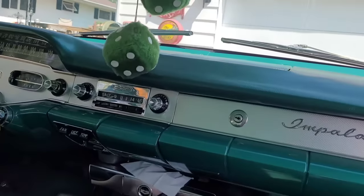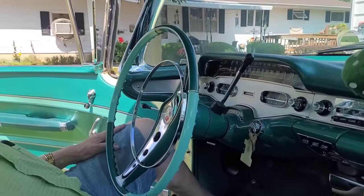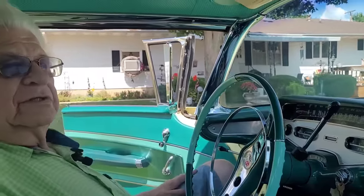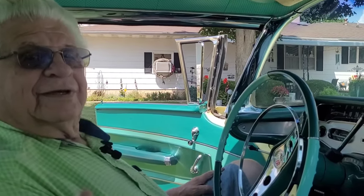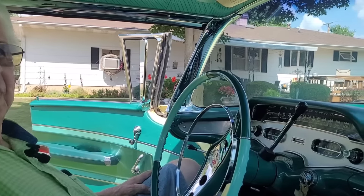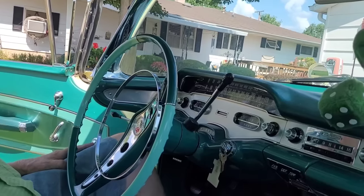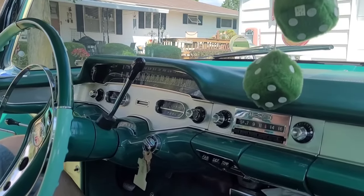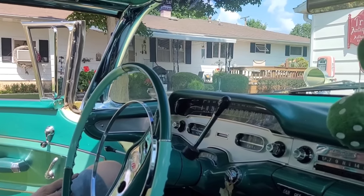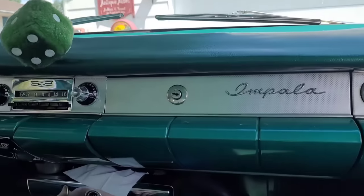I bet there's not another '58 Chevy around with the air ride that's this original and untouched. Very hard to even find a '58 Impala, because people thought the Bel Air was the top of the line when they bought a '58 Chevy. Then it was actually the Impala — the new top of the line. I don't know how you could put a price on it, but it almost seems like it ought to be sitting in the lobby at GM World Headquarters in Detroit.